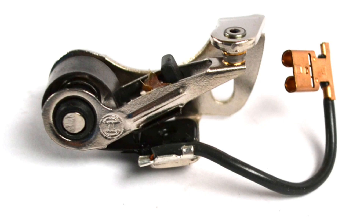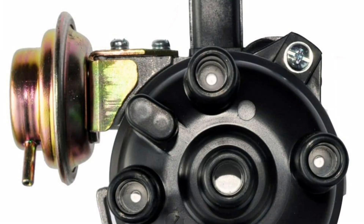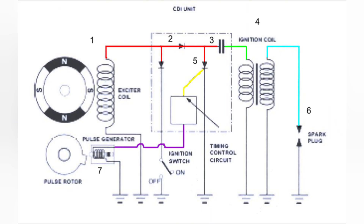It is important to bear in mind that point ignition has certain limitations and disadvantages, such as the need for periodic maintenance, since points wear out with use and may require adjustment or replacement. Furthermore, the system is less precise than more modern ignition systems and can be influenced by external factors such as humidity or dirt.